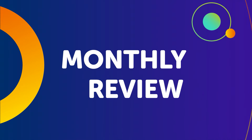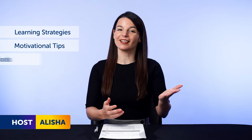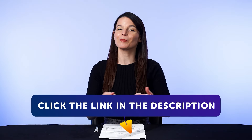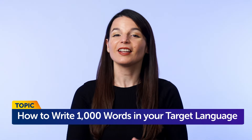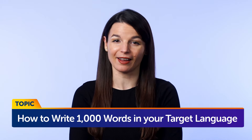Hey everyone, welcome to The Monthly Review, the monthly show on language learning, where you discover new learning strategies, motivational tips, study tools, and resources. All the lessons and bonuses you're about to see can be downloaded for free on our website — click the link in the description to sign up for your free lifetime account. Today's topic is how to write 1000 words in your target language in 5 minutes a day.